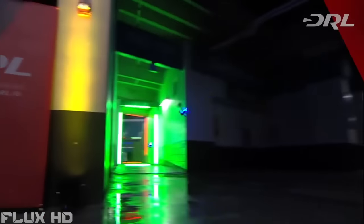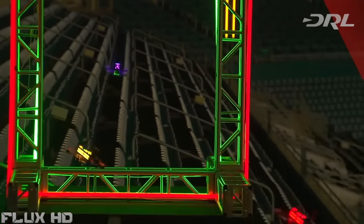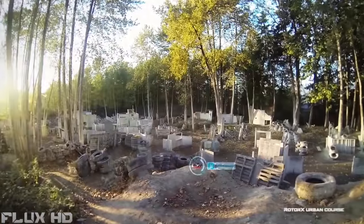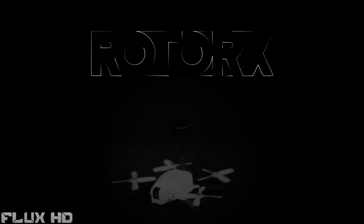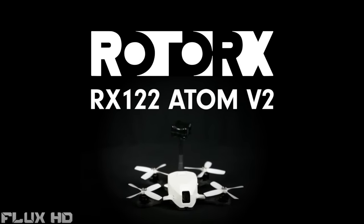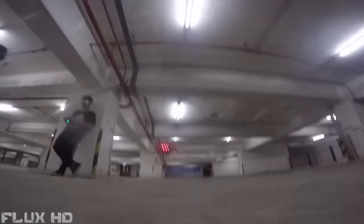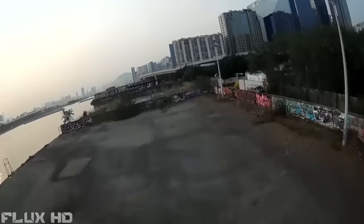This is drone racing — the newest, most intense, heart-pounding extreme sport today that anyone can enjoy. Bridge the gap from virtual to reality so you can race your friends and experience the world like never before. Introducing the Rotor-X Atom V2, the ultimate micro drone. Small enough to take and fly anywhere, Rotor-X micro drones are optimized for fast speed, superb handling, and breathtaking power.